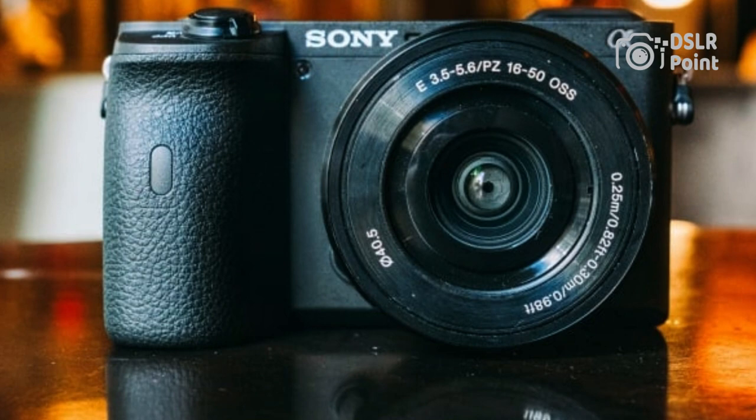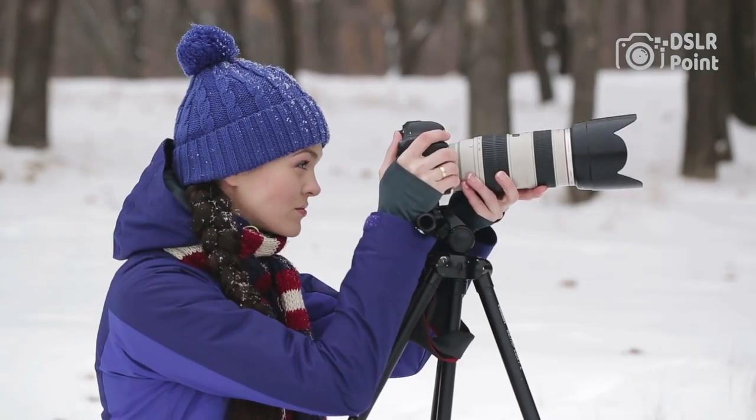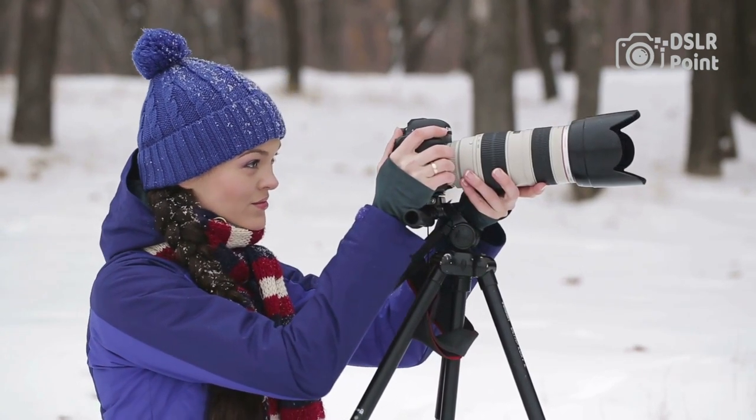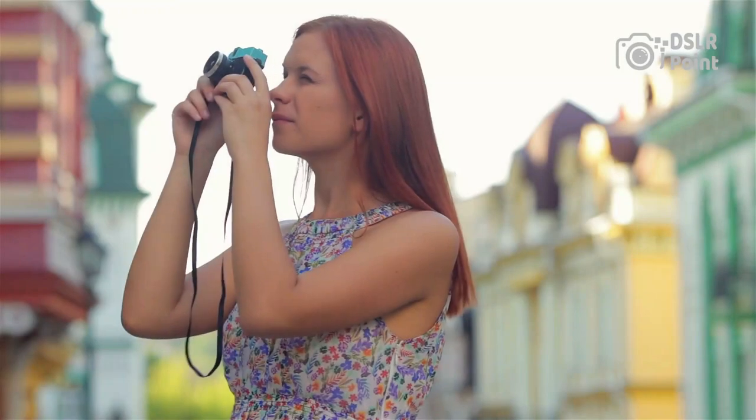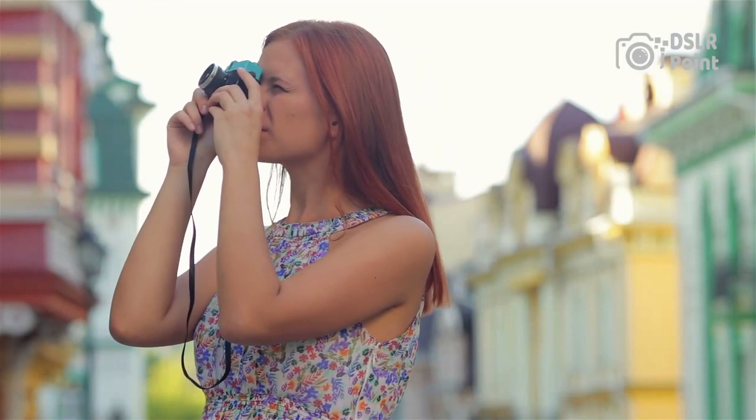Offering high-end features that make it a powerful tool for capturing stunning images and videos. The A6600 boasts a 24.2MP Exmor CMOS sensor and an upgraded BIONZ X image processor, which combine to deliver incredibly detailed photos with low noise levels.